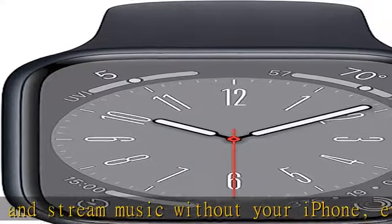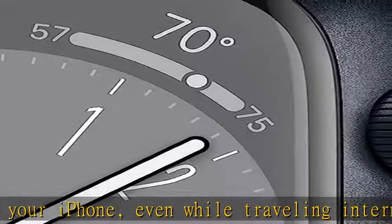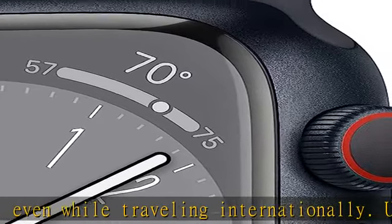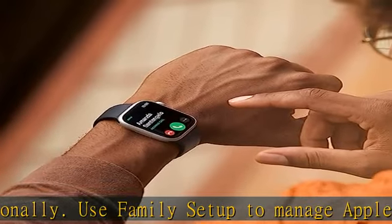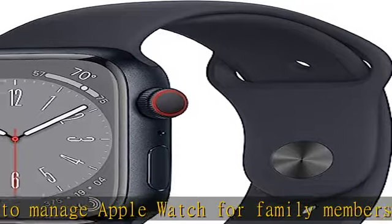Keep an eye on your blood oxygen. Take an ECG anytime. Get notifications if you have an irregular rhythm. And see how much time you spent in REM, core, or deep sleep with sleep stages.